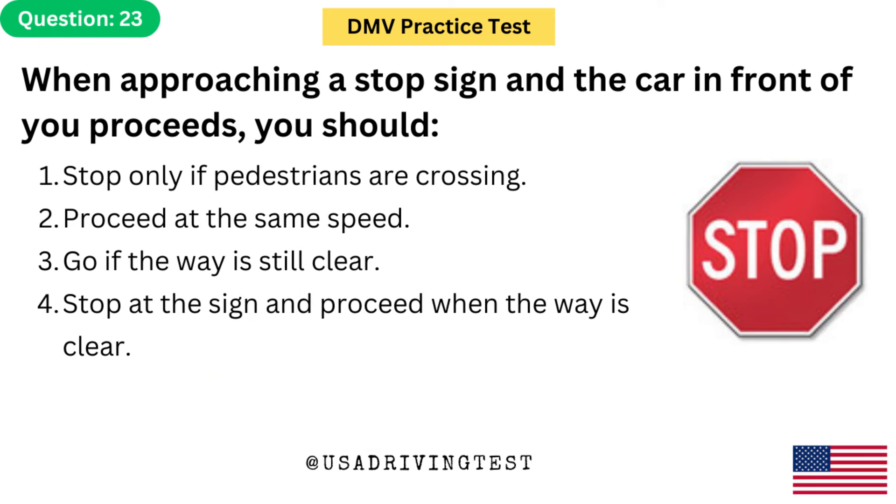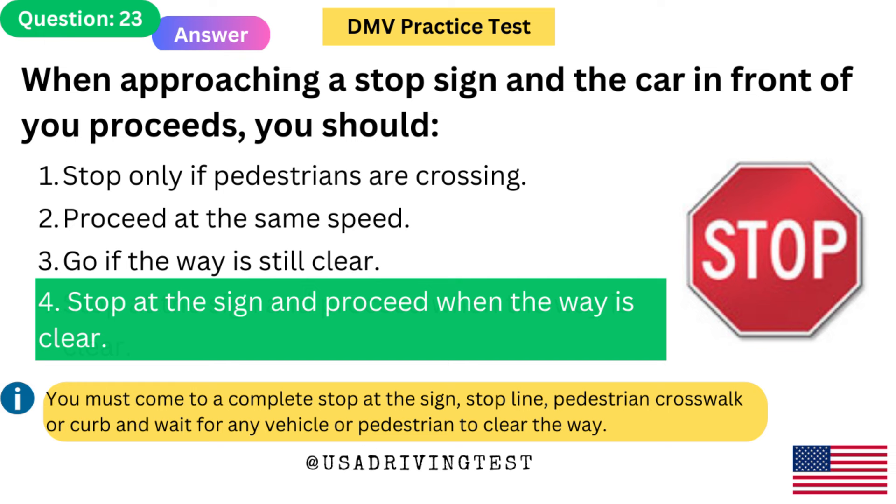When approaching a stop sign and the car in front of you proceeds, you should: 1. Stop only if pedestrians are crossing. 2. Proceed at the same speed. 3. Go if the way is still clear. 4. Stop at the sign and proceed when the way is clear. The answer is 4. You must come to a complete stop at the sign, stop line, pedestrian crosswalk or curb and wait for any vehicle or pedestrian to clear the way.